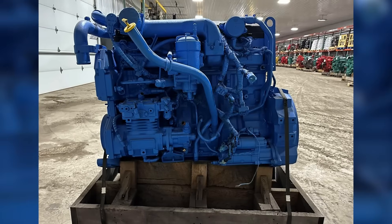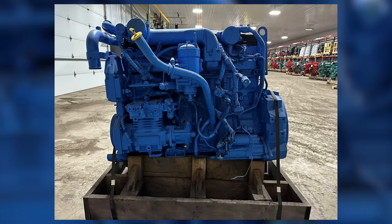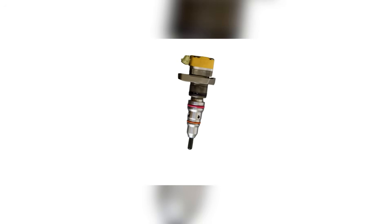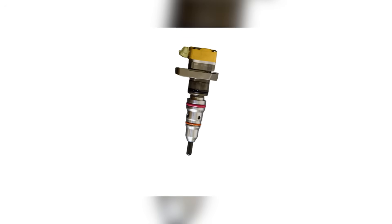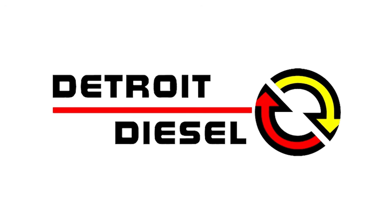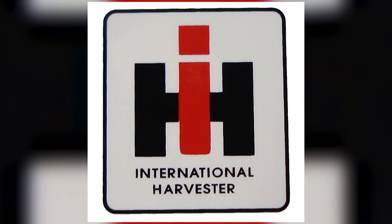International Harvester had a solid foundation with the DT-466 — they had the block, they had the crank, they had the wet sleeves. But what they didn't have was a willingness to lean into what made the engine truly valuable to truckers, or to adapt fast enough when things changed. They could have focused on keeping the engine simple. The mechanical models were reliable because they were basic — drivers could work on them, shops didn't need proprietary tools, and if something broke, you could usually figure it out without a laptop. When IH introduced the HEUI system, they complicated what had been a straightforward, dependable engine. Emissions rules forced their hand, but IH could have followed the lead of Cummins, who managed to keep their mechanical systems running longer, or Detroit Diesel, who phased in electronics more gradually. Instead, IH went all-in on a technology that just wasn't mature yet, and truckers paid the price.